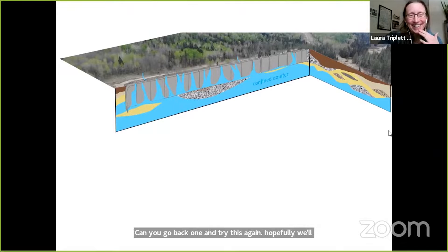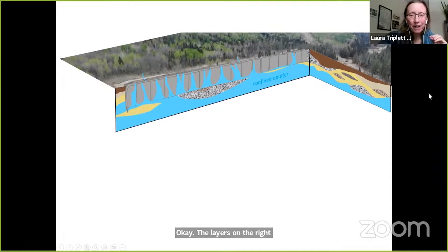You can see layers of sand and gravel and also silt and clay. The silt and clay kind of act as a cap — they act as a confining layer. Our cap is under what we call a confined aquifer down below.